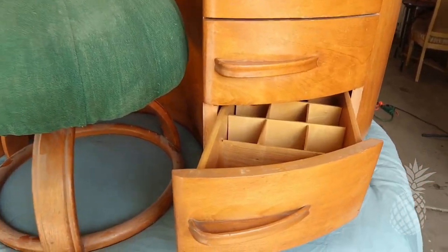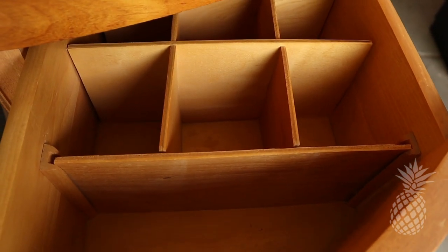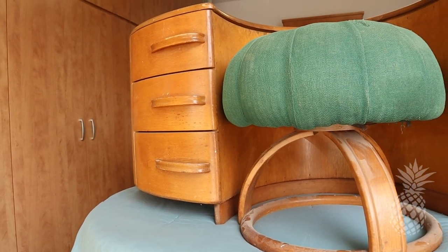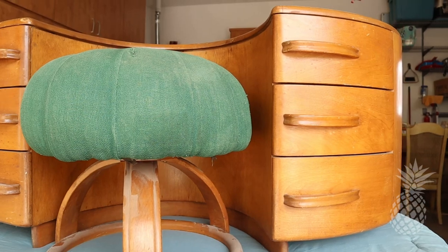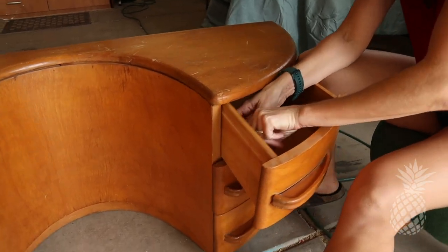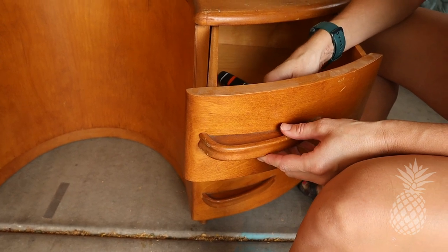I just wanted to take a moment to mention the man who designed this. His name was Count Alexis de Sacknovsky. He was very famous for designing quite a few different things, including — and foremost — European race cars. Don't these handles look like sports car handles? After he moved to the States, he started designing furniture and other things, and the name of his design style is called the Streamline Series.